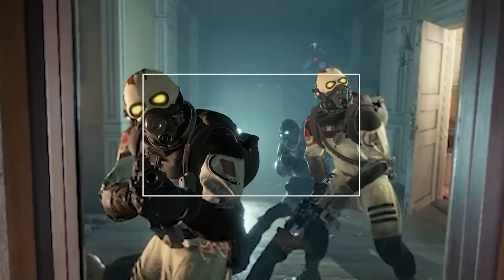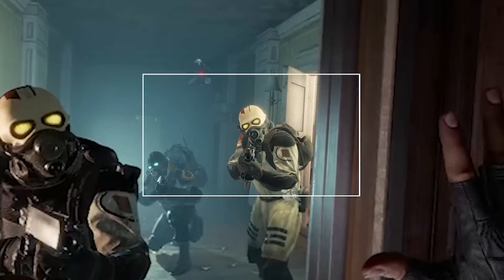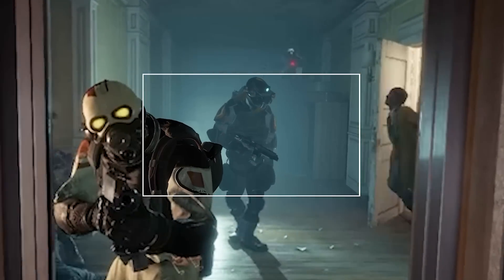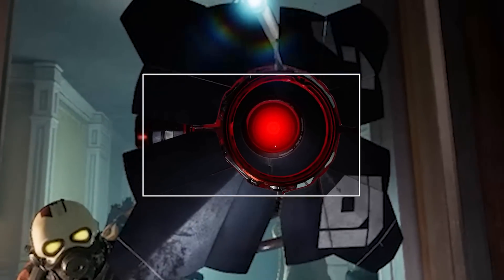Half-Life Alyx is still one of the most immersive VR games available to date, and if you haven't played it already I'd highly recommend you go check it out. What was great to see is that the game seemed to scale really well on high-end hardware like the Vario, which gets me excited that this game will always be a great benchmark to test future VR headsets.